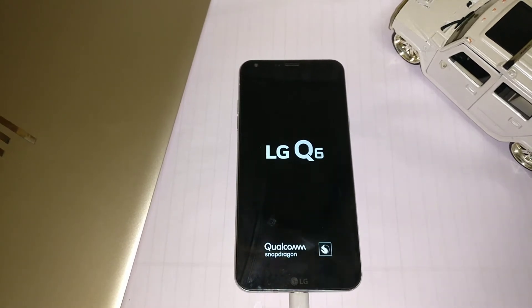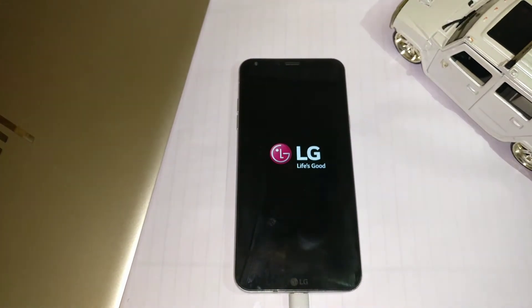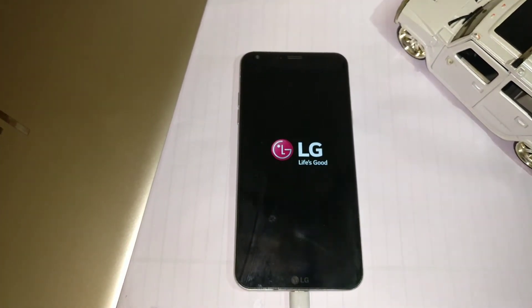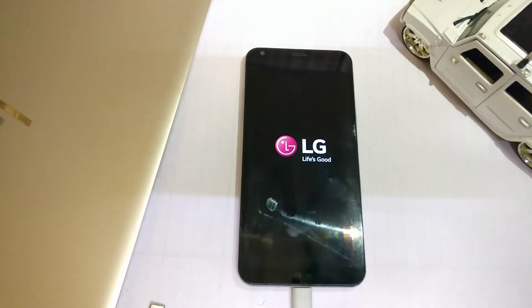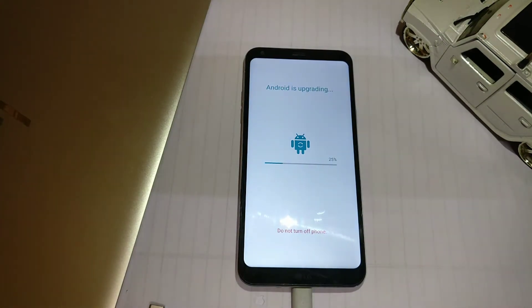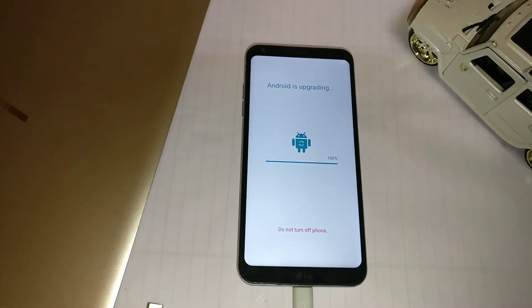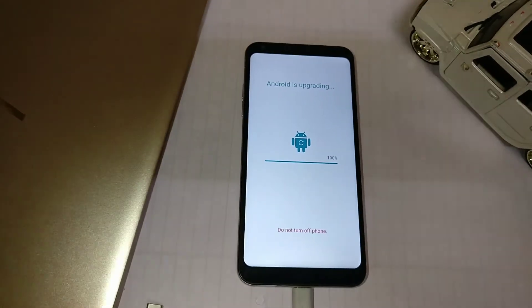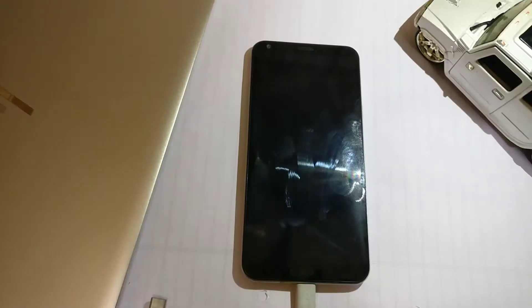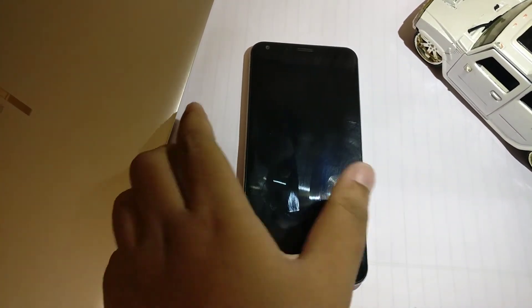The LG Q6 offers a full-view display with an 18:9 aspect ratio, which was quite notable back in 2016. At around 13,000, the phone offers decent performance, though the price could be a bit lower. The phone is durable, but the aluminum frame has started receiving some scratches.